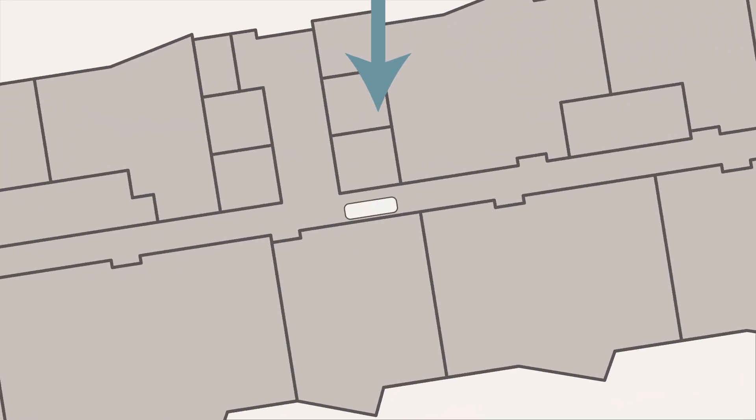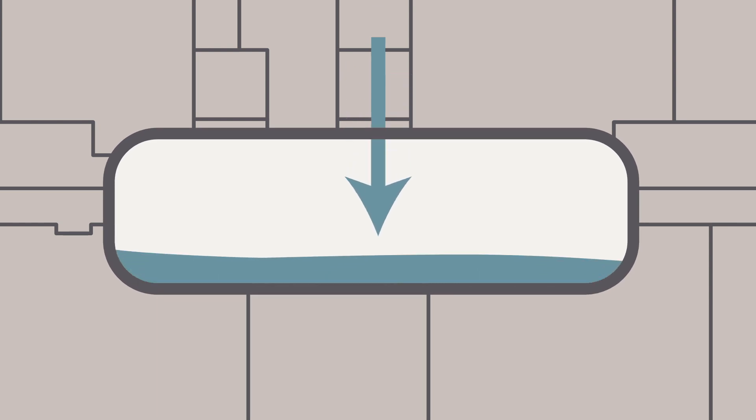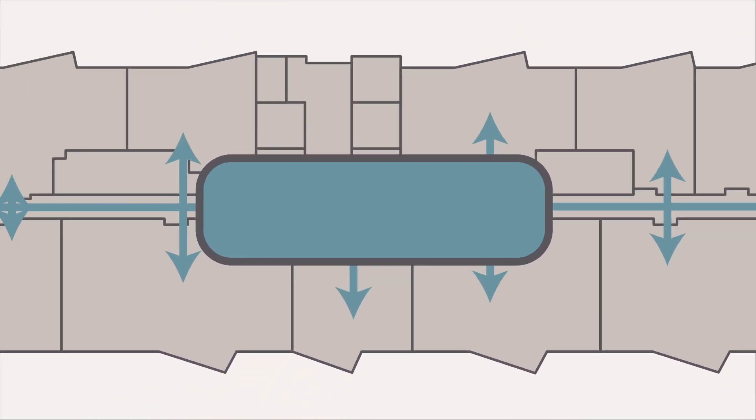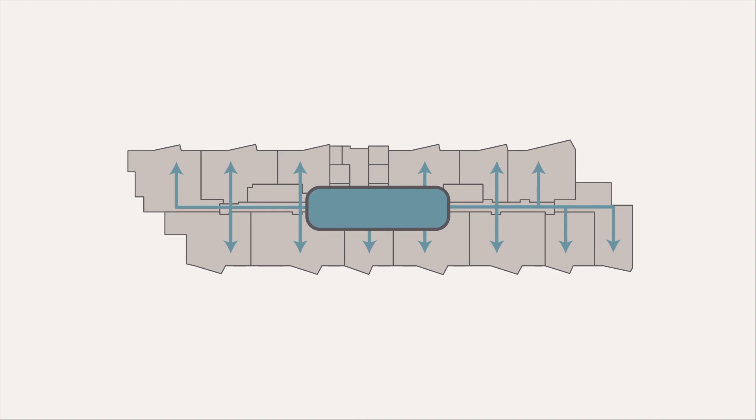The reclaimed water is now ready to go into our centralized chilled water system. Energy-efficient and environmentally friendly, the centralized chilled water system pumps chilled water through a centralized cooling tower. From there, the water is sent to air conditioning units throughout the property.